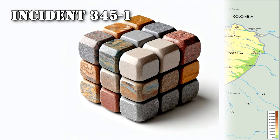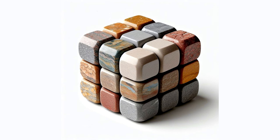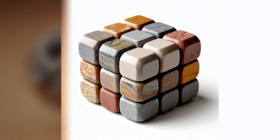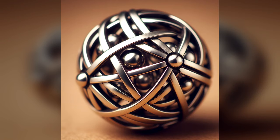Incident 345-1: In 2000, while Dr. [REDACTED] tested SCP-345, she managed to complete all faces by not opening the cube once a face was completed. SCP-345 receded into a rumble for 3 minutes, after which it opened by itself. A small metal sphere, 4.5cm in diameter, emerged from inside SCP-345 and hovered 3 meters from the ground.